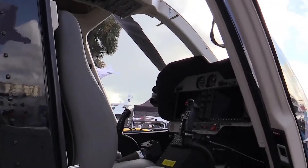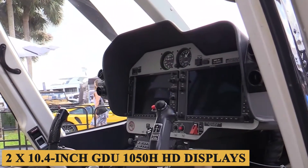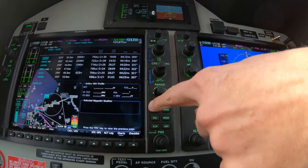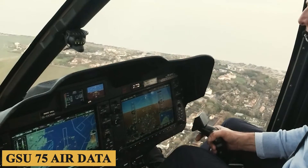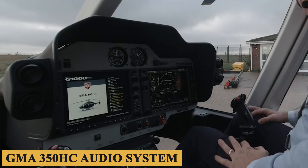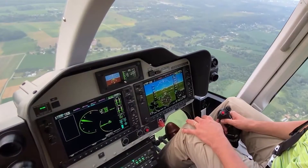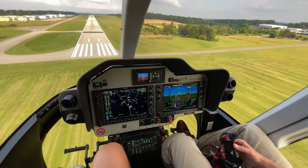Now let's step into the cockpit. The main components of the integrated avionics system include two 10.4-inch GDU-1050H high-definition displays and two GIA-64H integrated avionics units. The system additionally features a GEA-71HB engine and airframe unit, a GSU-75 air data and attitude heading reference system, a GMU-44 magnetometer, a GMA-350HC audio system, and a GTX-345 RES mode S transponder. The standard configuration of the flight deck includes synthetic vision and initial installation of HTAWS and a navigation database.